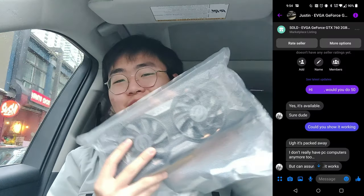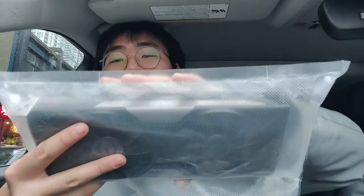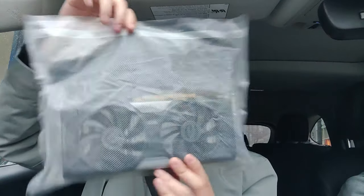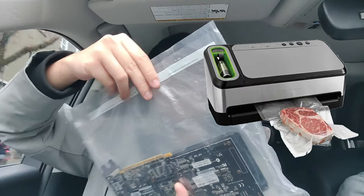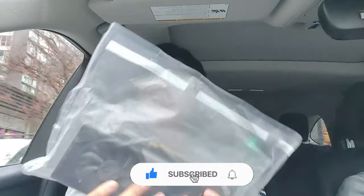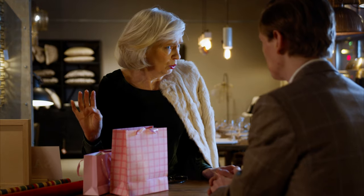I just picked up this GTX 760 graphics card — you can see it says 760 somewhere here, though the reflection makes it hard to read. For some reason the guy had it completely sealed in one of those food bank containers with no opening, so I have to cut it open when I get home. I'm going to use this for one of my budget flips because people on Facebook keep asking me for cheaper options.